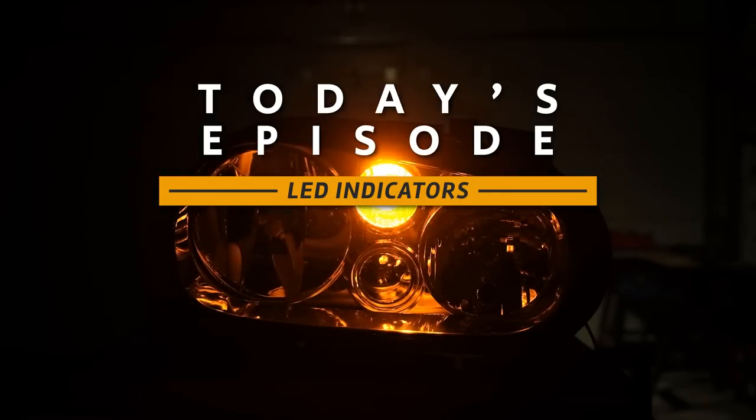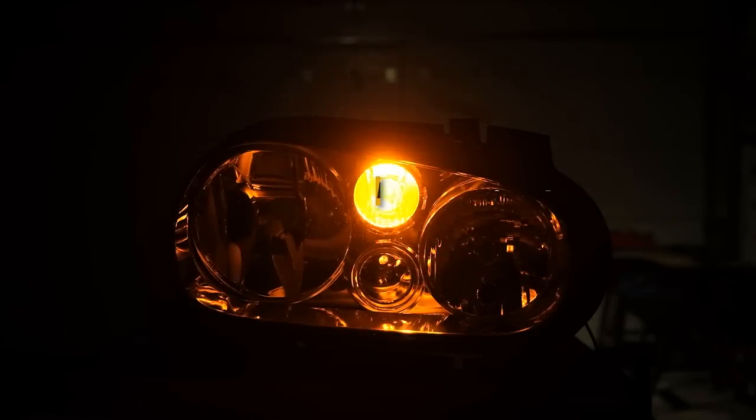This is a very requested topic ever since I tested LED brake lights and LED reversing lights. It took a little longer than expected to make this episode. In this video we'll continue our adventure to find the best LED products for our car lighting system, so that in the end we can do a full conversion from incandescent to LED — and I'm planning to do that on my car, hopefully.